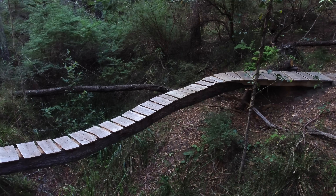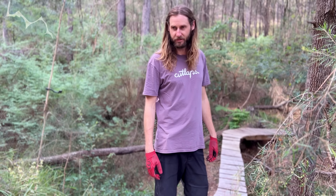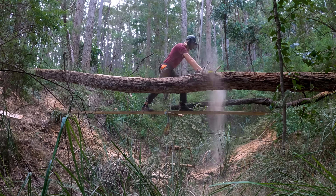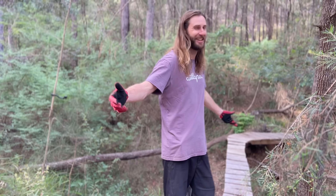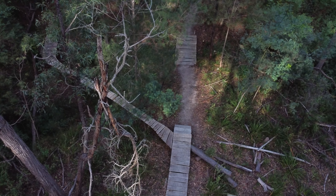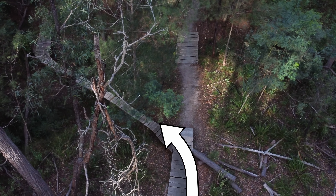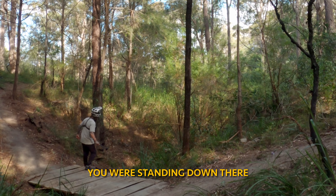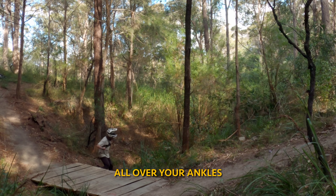After sessioning the awesome gully drop, Luke gives us the backstory on his next bizarre feature. One night this tree fell down in a storm and I was like, well it'd be stupid not to turn that into a sketchy skinny bridge. So I was out here with a chainsaw and here it is — now I've got to ride it. The hardest part of this feature is actually the turn onto it. Once you've done that it's smooth sailing across it. Just don't end up in the drink mate — what do you call it, leech creek?